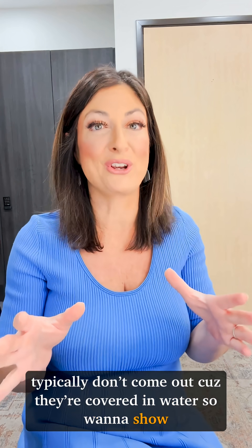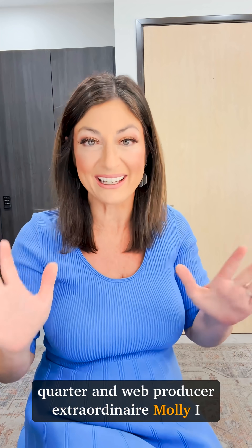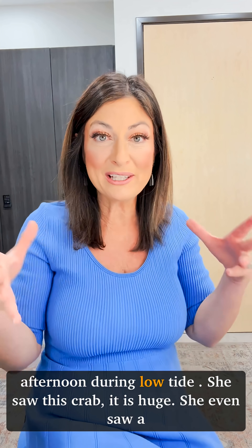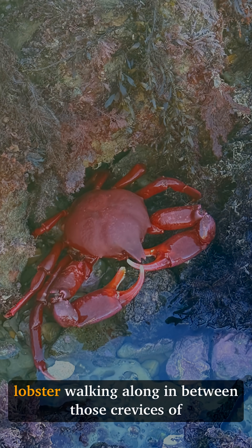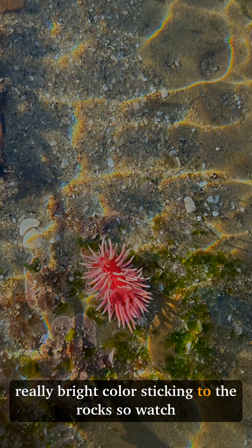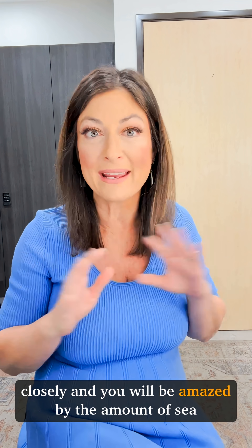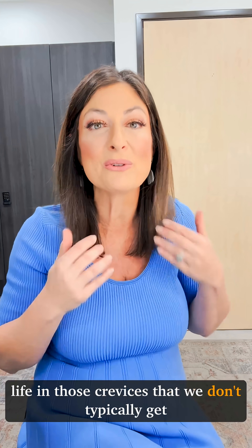First I want to show you what our amazing, wonderful employee of the quarter and producer extraordinaire Molly discovered. She was out at Cabrillo National Park yesterday — Thursday afternoon during low tide — and look at this massive crab she saw. It's huge. She even saw a lobster walking along in between those crevices of the rocks. You see it there, and then nudibranchs. These are really cool — they're really bright colored, sticking to the rocks. Watch closely and you will be amazed by the amount of sea life that are in those crevices that we don't typically get to see.